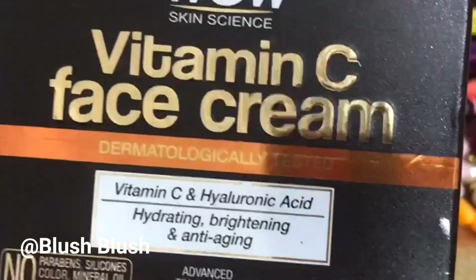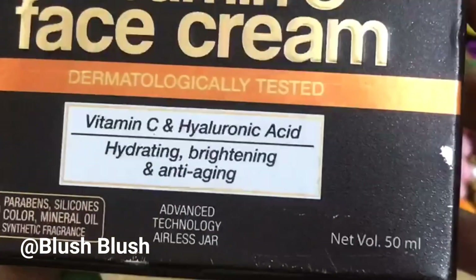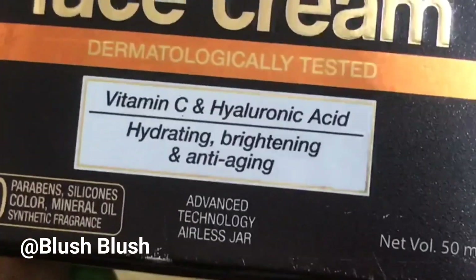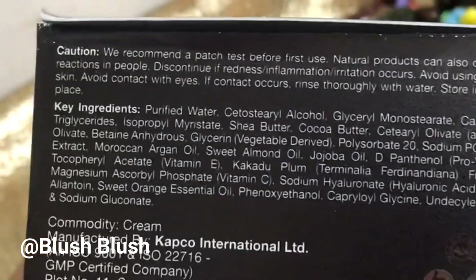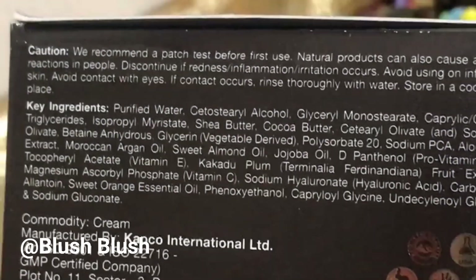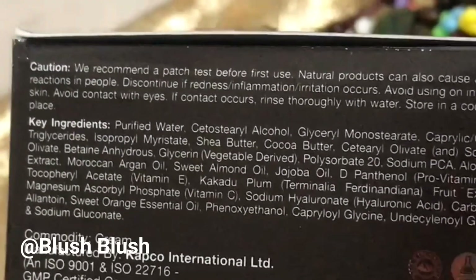Many people ask me which cream will be very good for our face. I will tell you that this cream is amazing. If you want to know about in-depth ingredients, you can see the video linked here.